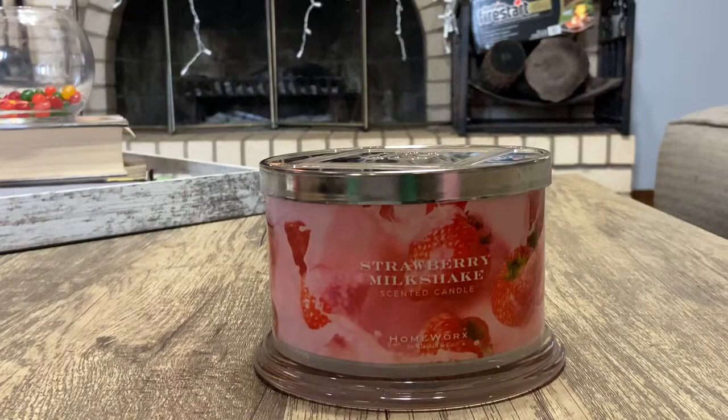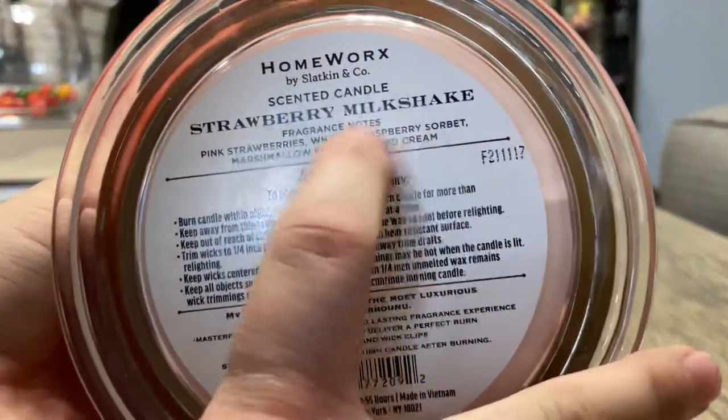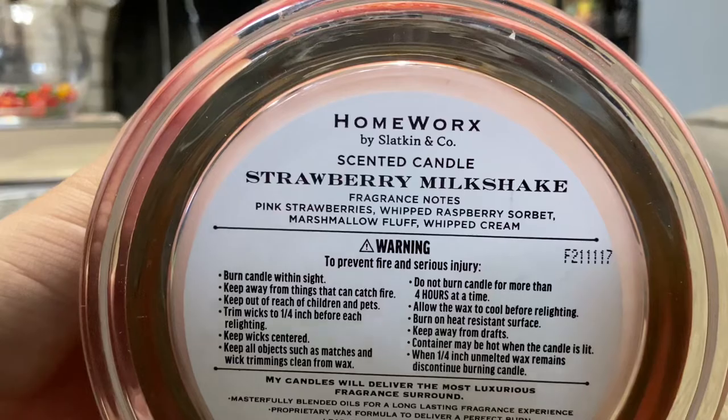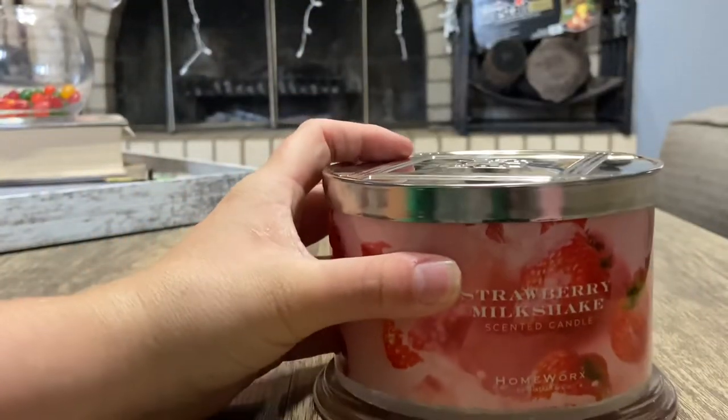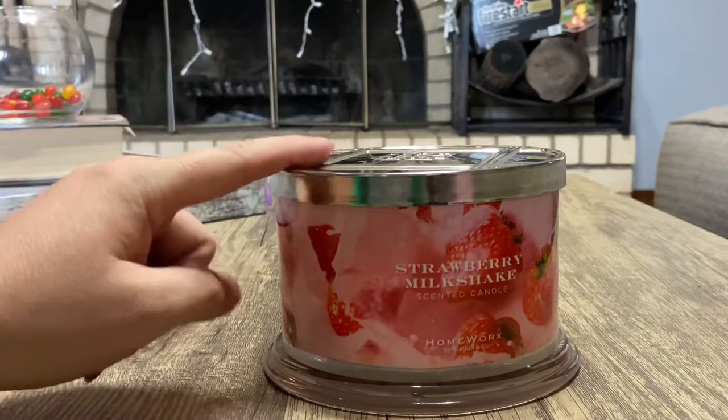The day I lit this, about 30 to 45 minutes in, I couldn't really smell it — just this light faint trickle of scent. There were times I forgot it was even there. But then it got hot and I turned my fan on, and with the fan I could smell it better. I definitely smelled the strawberries, the sorbet, and a little bit of the whipped cream. I did not smell the marshmallow fluff at all. I was so disappointed because on cold it smelled so good — definitely stronger than the Strawberry Glazed Cupcake.